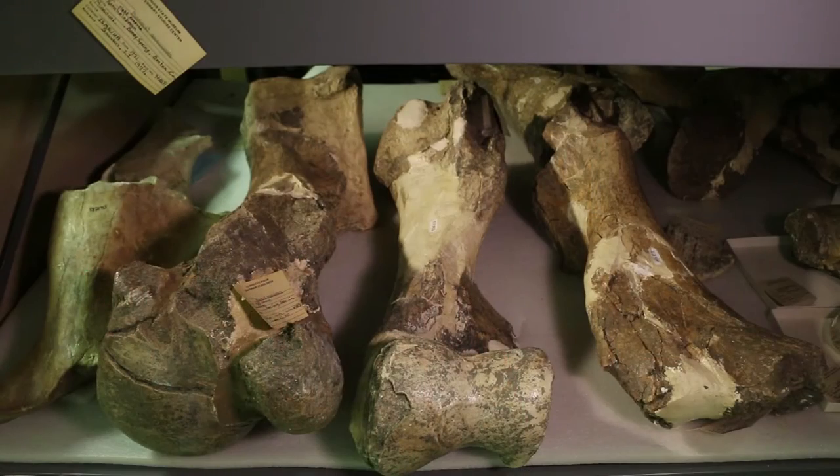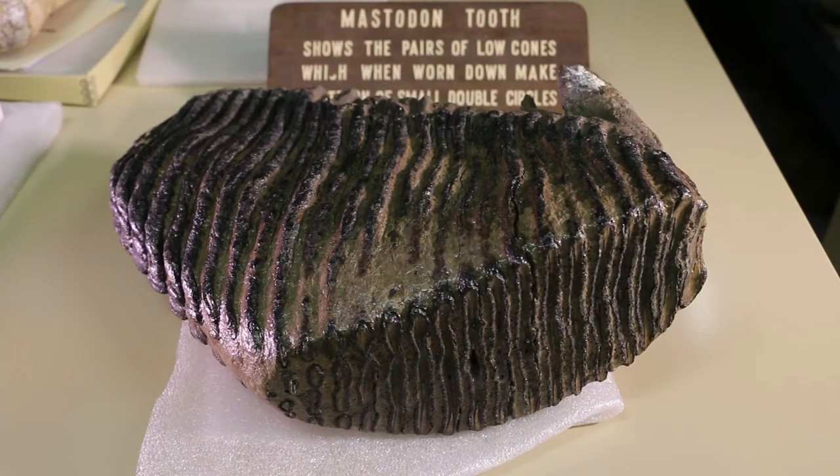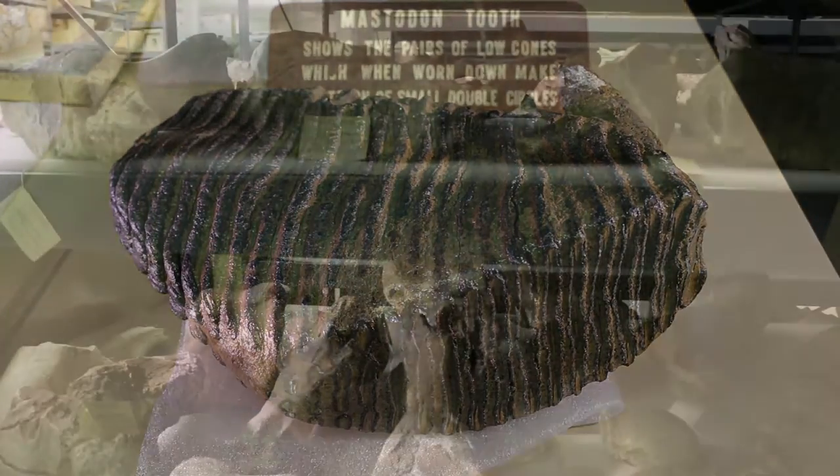The Geology Collection contains three major groups of materials. One would be vertebrates, and largely what we have here are vertebrates associated with the Ice Age — the mammoths, the mastodon skeleton, and giant ground sloth.